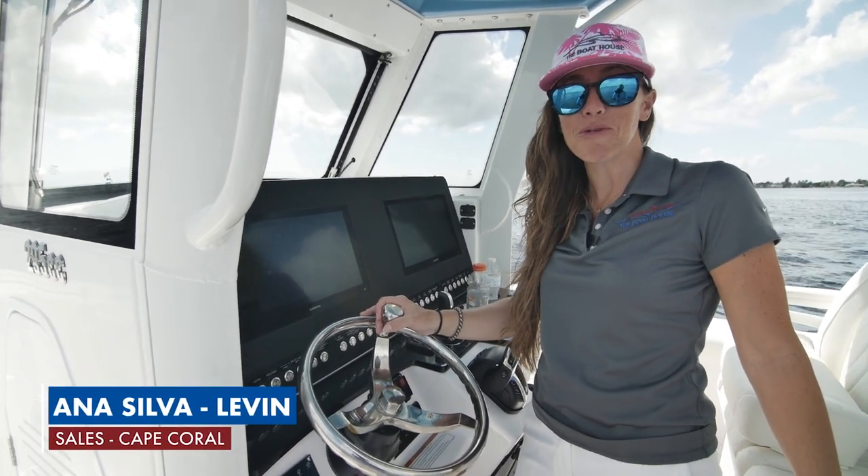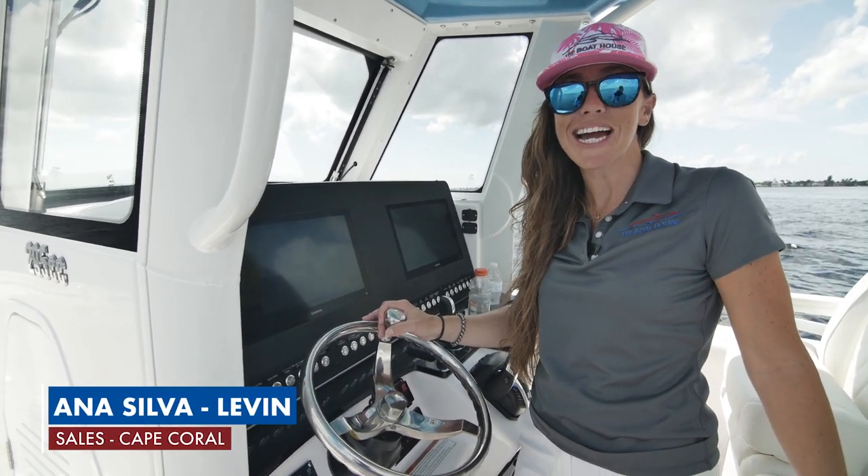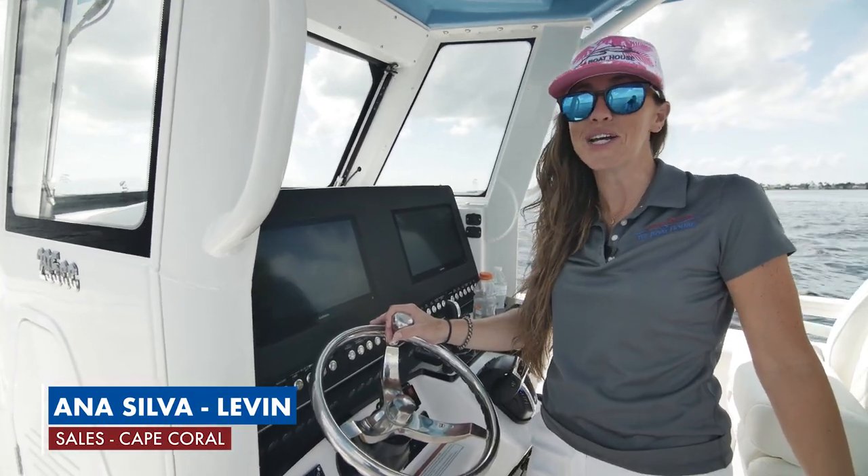Hi, I'm Anna from the Boathouse of Cape Coral. I'd like to welcome you on the spectacular Everglades 295 Center Console.